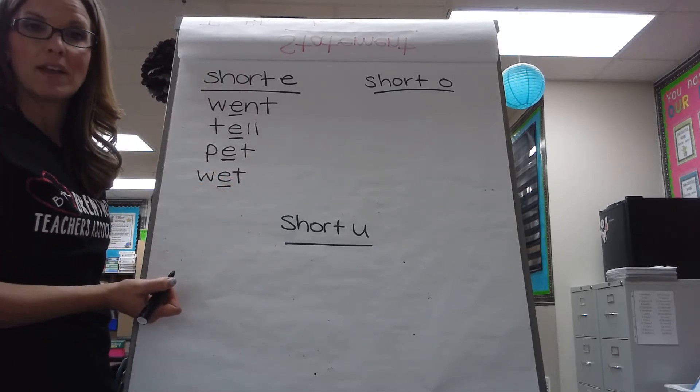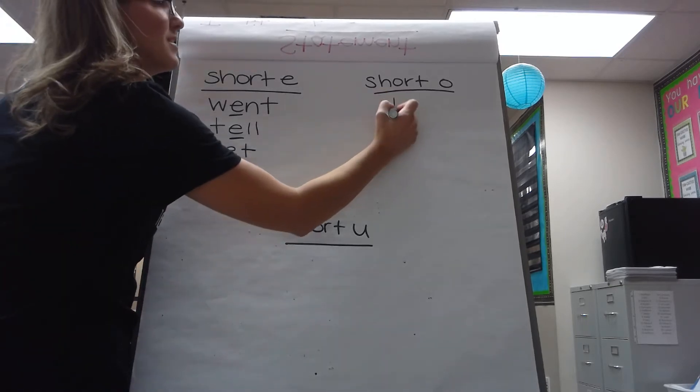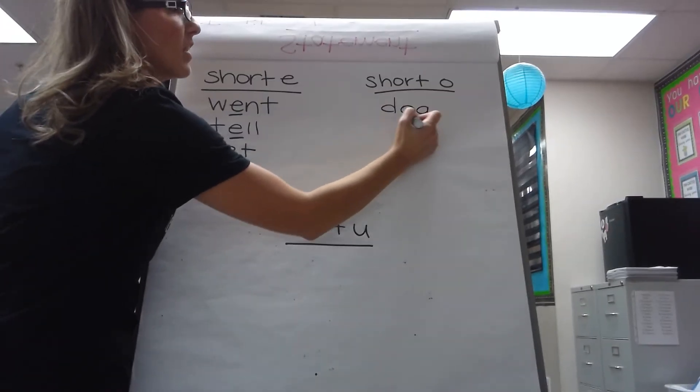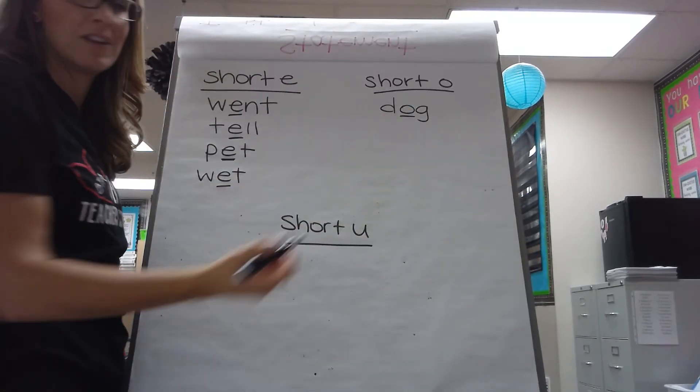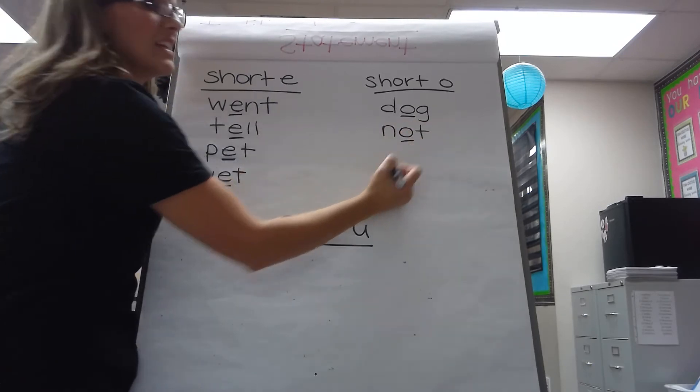Short O makes this sound: ah. How about 'dog': D-O-G. There's my short O. 'Not': N-O-T.